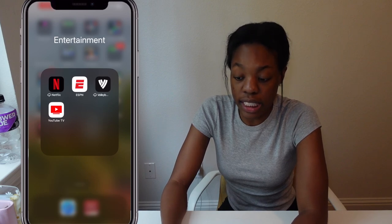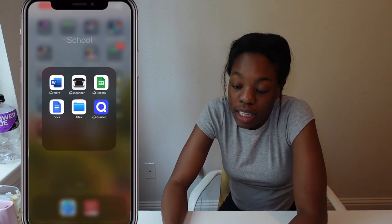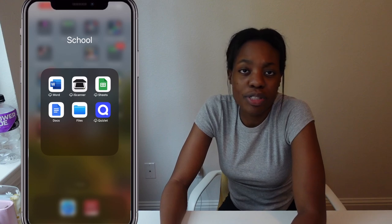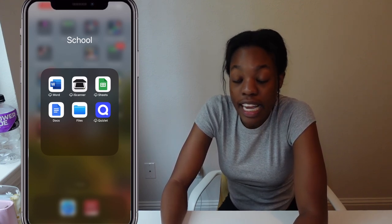Entertainment is for when I'm watching stuff on my phone, which is rarely, but I have Netflix, ESPN, and YouTube TV. Next is my school folder — I absolutely hate doing school stuff on my phone, it's really distracting for me, but I have Microsoft Word, a scanner app, and Google Sheets.